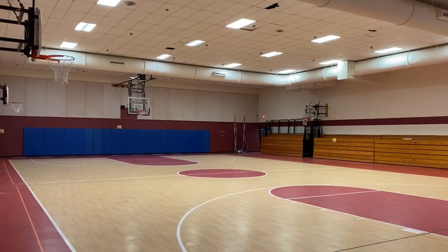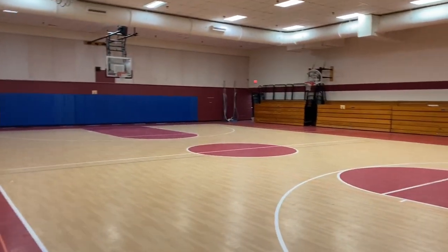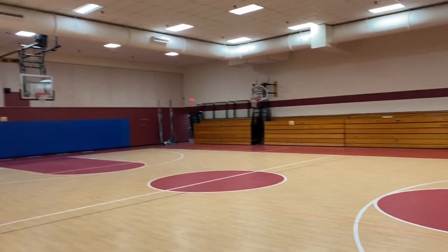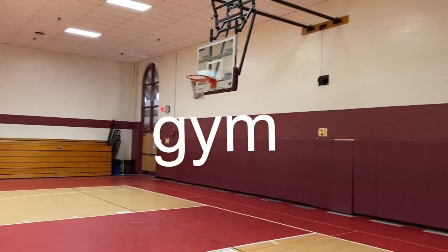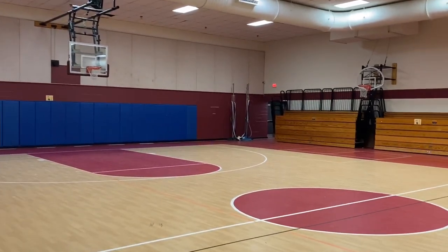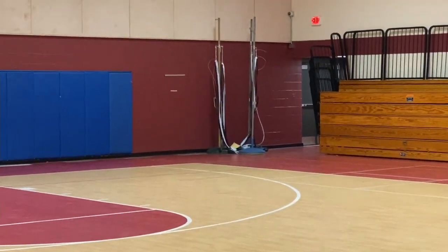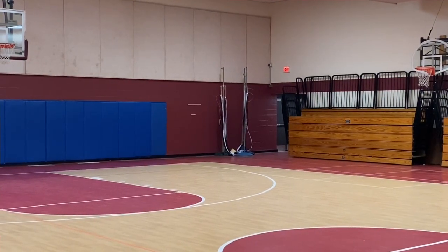We are in the gym — or gymnasium if you want the whole word, but nobody says gymnasium, they just say 'the gym.' Basketball is very popular here in the United States, but way in the distance there is a volleyball net, so students will play volleyball for their gym class. We don't have a volleyball team that plays other schools, though. At the college level volleyball is a little more popular, but for the age that I teach, nobody really plays volleyball on a team.